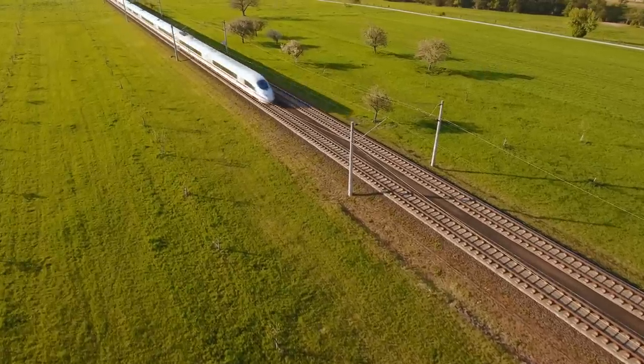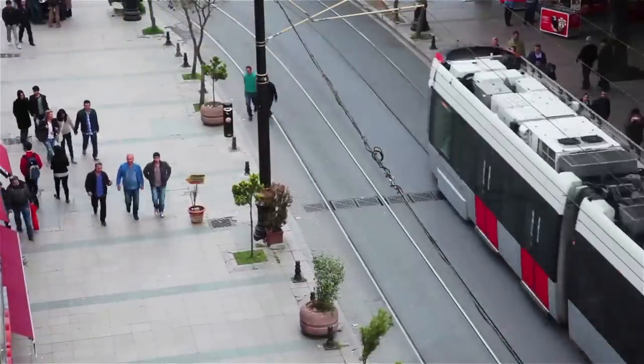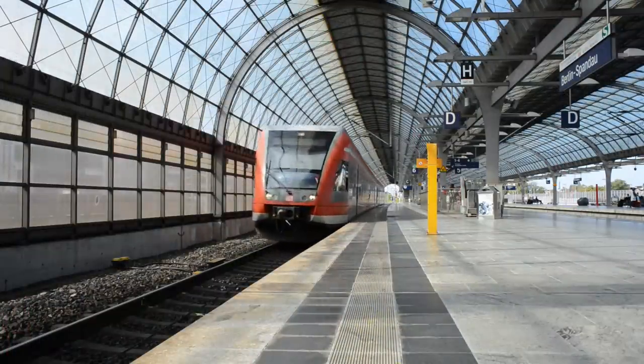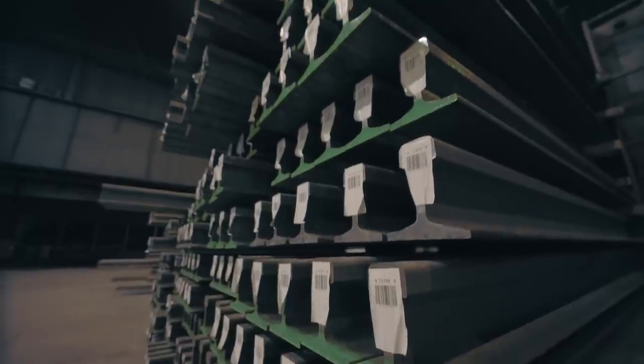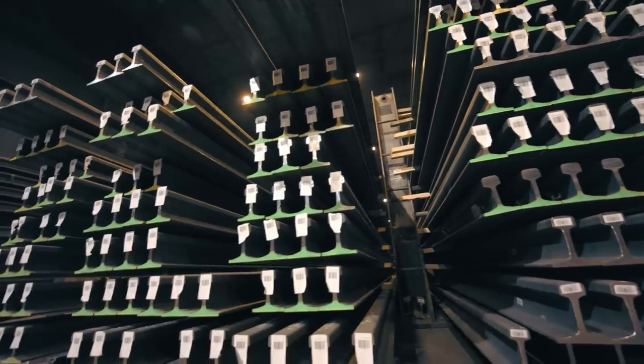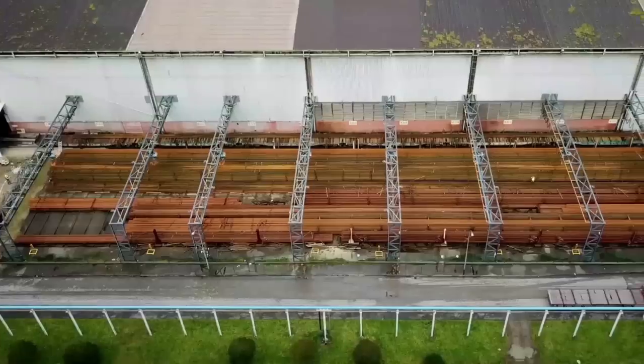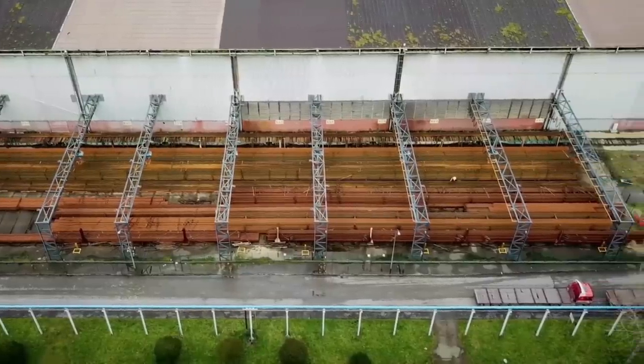ArcelorMittal is fully committed to the quality and reliability of our products, which has earned us the full confidence and trust of our customers. At our rail mill in the Gijon factory of ArcelorMittal Asturias, we produce rails in lengths of up to 108 meters to the highest quality standards.